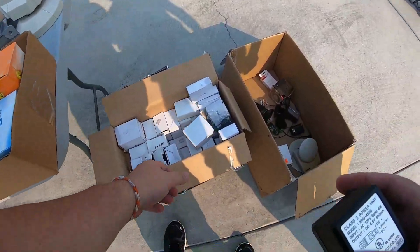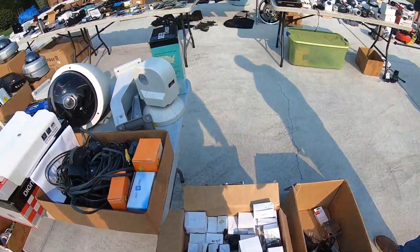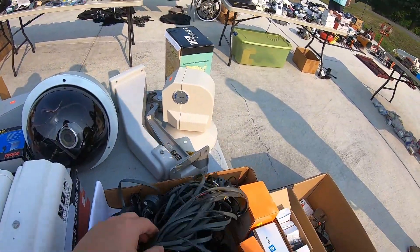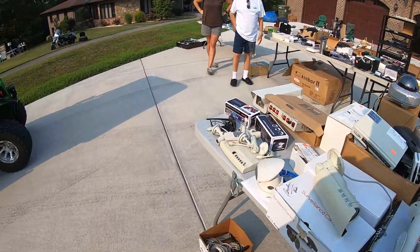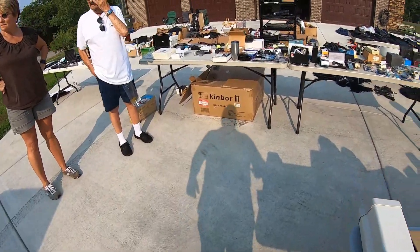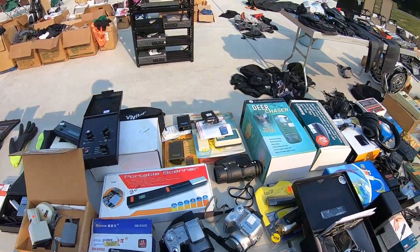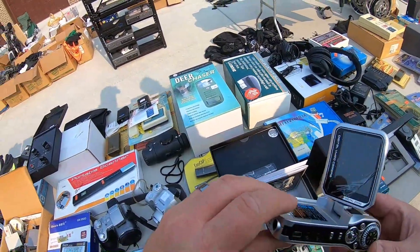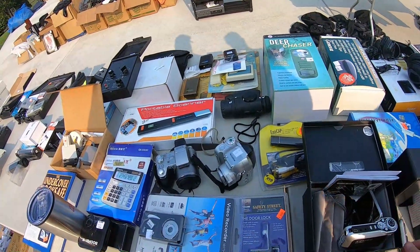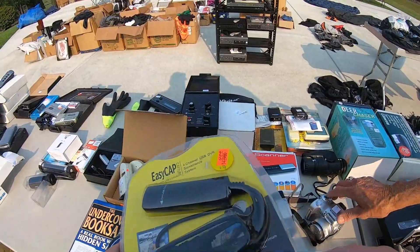I couldn't find that particular model number. Let me think on those — let me look around. I may find some other stuff here. I'll tell you, I really like that green. I didn't have that out when you were here. This works real good too. That camera's a really high-dollar camera when I bought it. I have two of these.